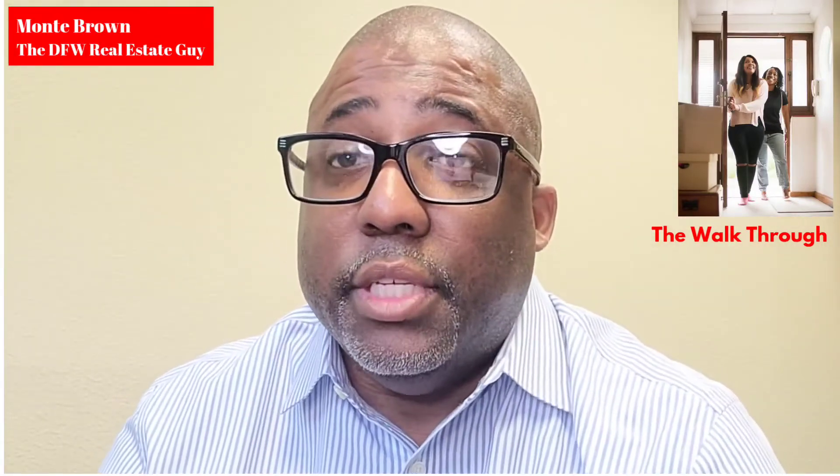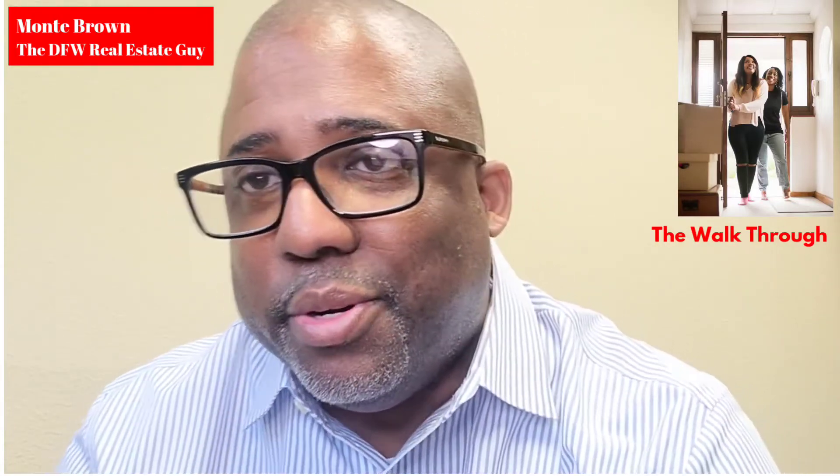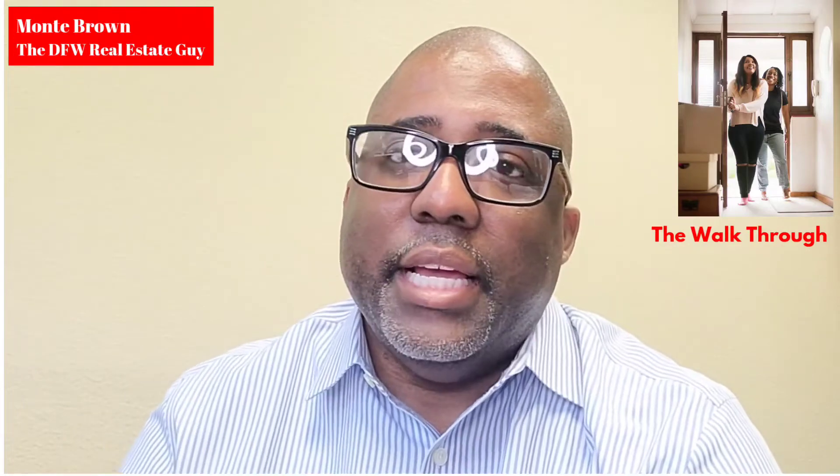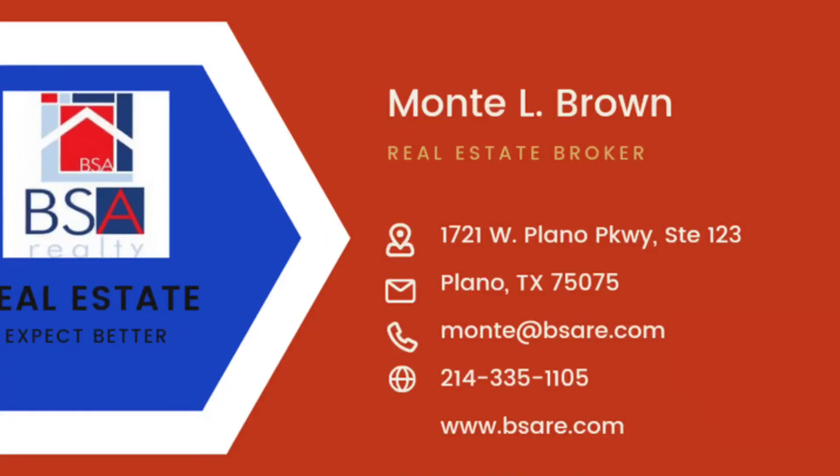You should move forward trying to get all utilities in your name. Congratulations, you're a homeowner! This is Amanda Brown saying good luck on your future home — take care.